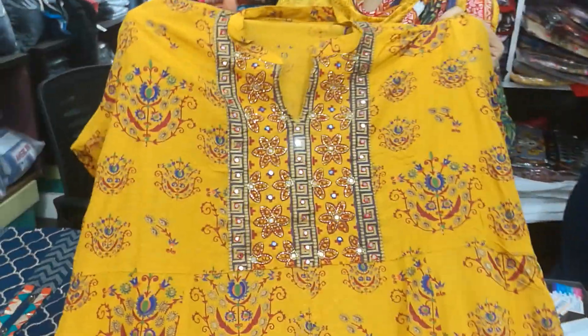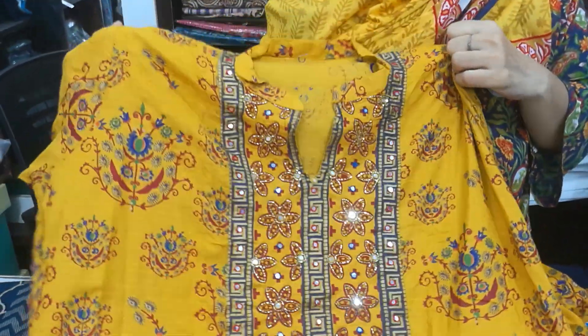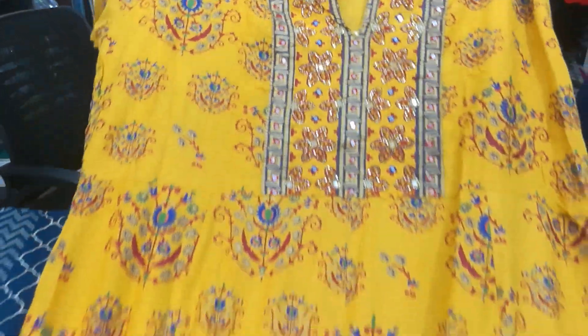Hello viewers, welcome back to our Celebrity Fashion House channel. I'm from Celebrity Fashion House. Today we have uploaded a video.